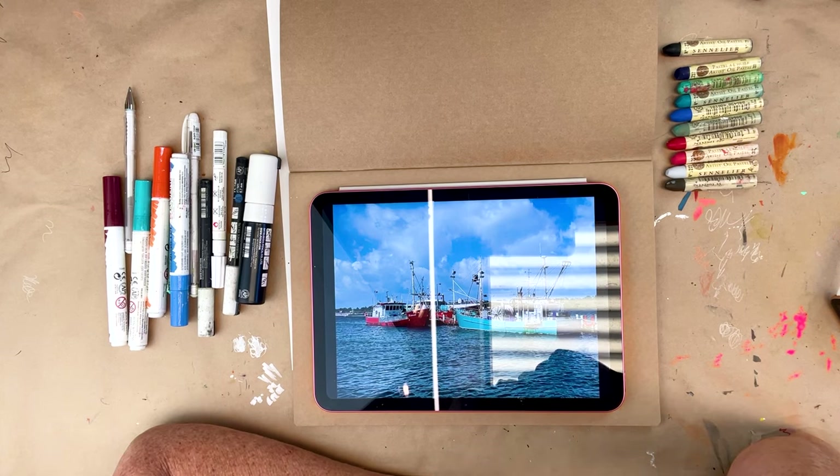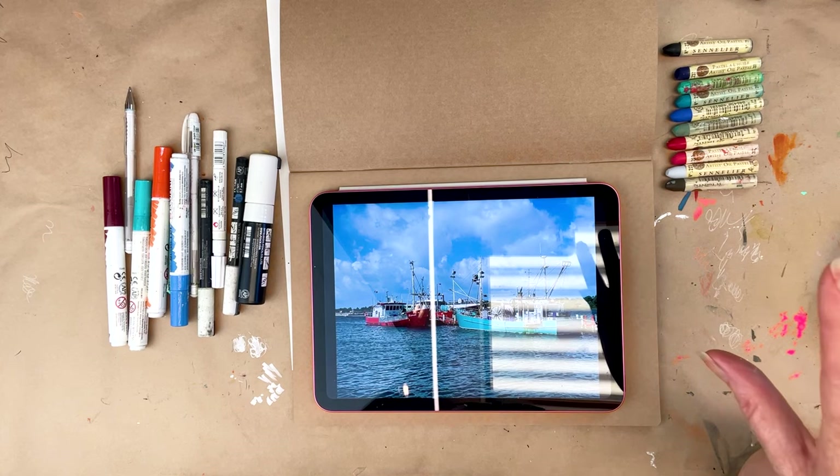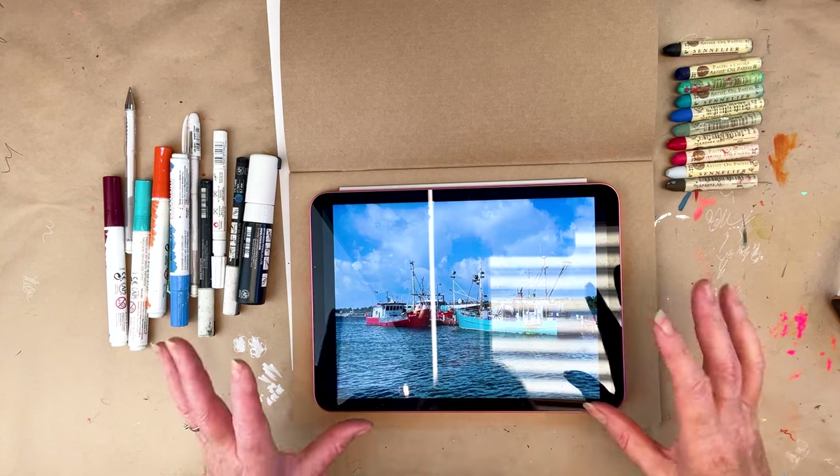She has a number of online workshops that she does as Zooms to begin with, and then you can purchase the recorded Zoom session. I've just been watching one called Boats, and boats are such a gorgeous thing to draw and paint.